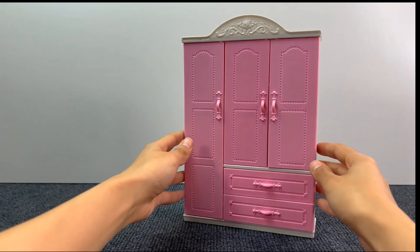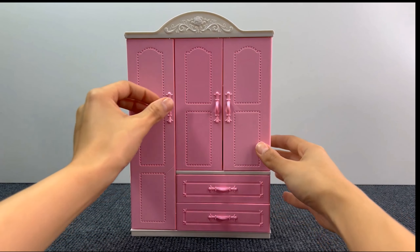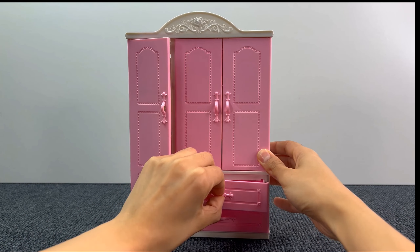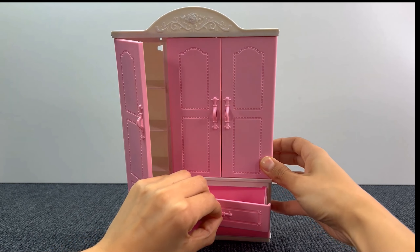Next up, we have this cute pink wardrobe! Let's open the doors! Here, there's nothing! Let's see in the drawer! Even here, nothing!